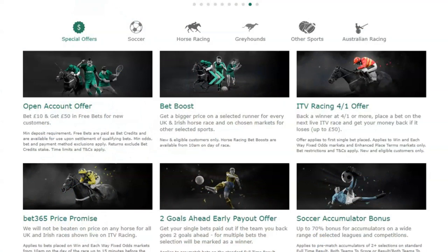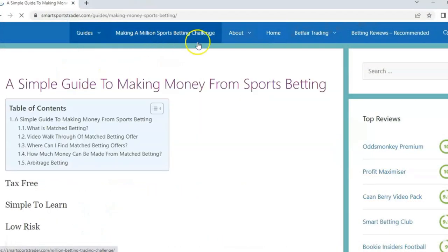Match betting is very simple - you replicate this process with other bookmakers, taking advantage of all the sign-up offers available. In the UK there might be 20 or 30 you can take advantage of, and there are also existing reload offers after the initial sign-up. The limitation is that bookmakers will only give you a limited amount of free bets. Once they see that's all you're interested in, they'll stop sending them, so there are only a limited number of bookmakers you can do it with.